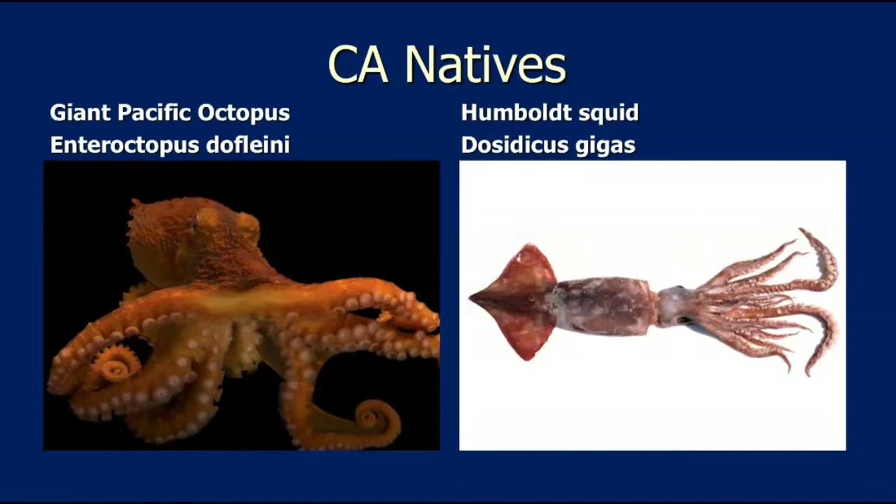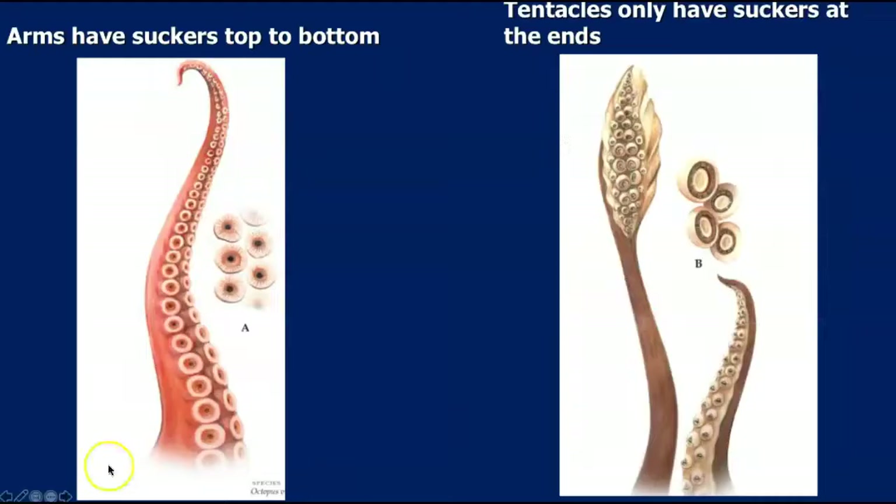Octopus don't have tentacles, but squid do. What's the difference between a tentacle and an arm? An arm has suckers from the very top all the way to the very bottom. Tentacles only have a pad with suckers at the end, and then a spot with no suckers at all. An octopus has eight arms and no tentacles. Squid have eight arms and two tentacles.